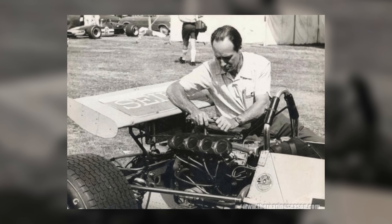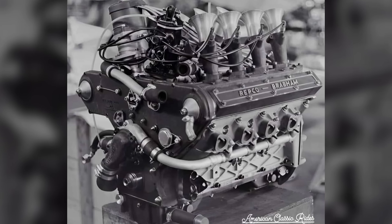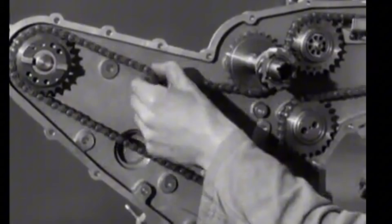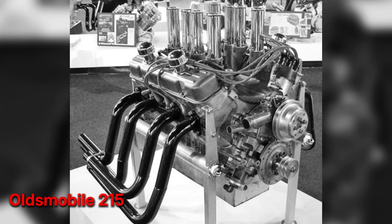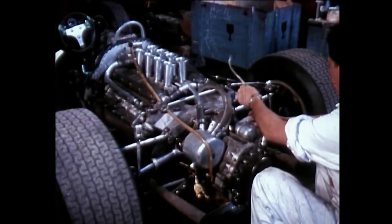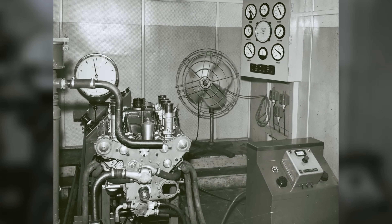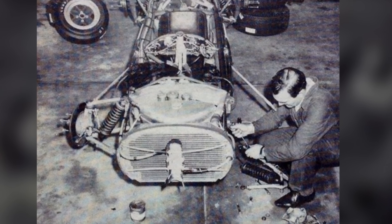That logic set the brief: build an engine that fit the existing BT-19 space frame without demanding a wholesale redesign. Prefer proven materials and straightforward valve gear over headline lift numbers. Prioritize accessibility so an over-the-wall fix didn't consume a weekend. The choice of a production-derived aluminum block sourced from the Oldsmobile 215 family was not romantic — it was pragmatic. Repco's engineers could sleeve it, stiffen it with magnesium castings, and crown it with single overhead cam cylinder heads of their own design.